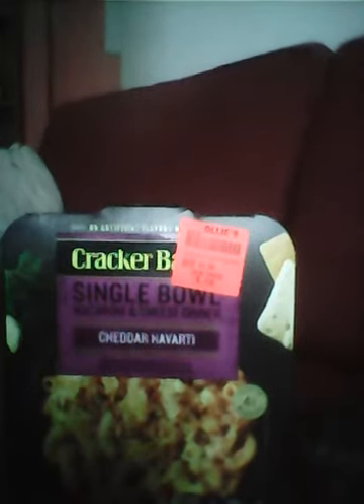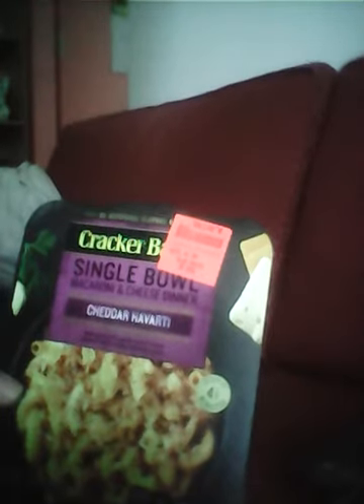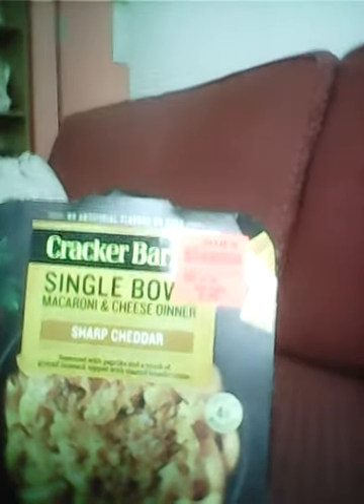Hello and welcome back to my channel. Today I have an Ollie's haul for you. The first item I have is a Cracker Barrel Single Bowl macaroni and cheese dinner. It's seasoned with garlic and chives, topped with toasted breadcrumbs, and that was 99 cents. I have another one seasoned with paprika and a touch of ground mustard, topped with toasted breadcrumbs. They were both 99 cents, so I'm looking forward to trying those.